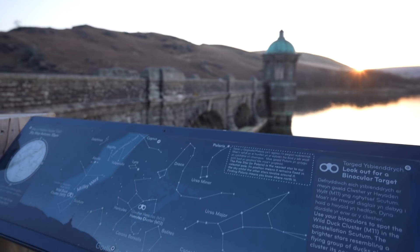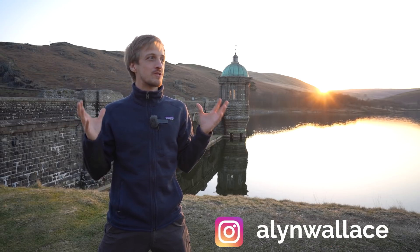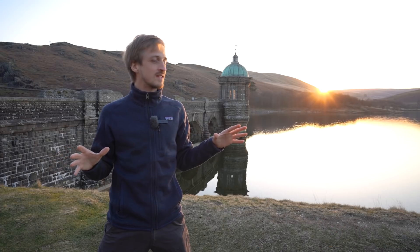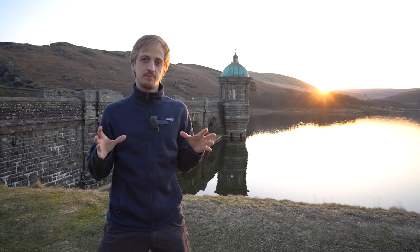Croeso i cwm Elan. Welcome to the Elan Valley. It's been a while since I filmed a vlog here, one of my favourite places in Wales, but we've got beautiful crystal clear skies, no wind — perfect conditions. There's a good opportunity to photograph a combination of two things that I haven't photographed together before.